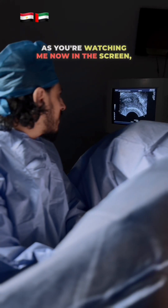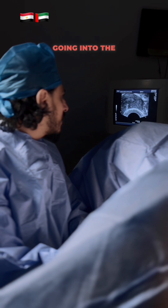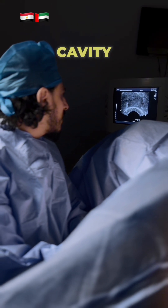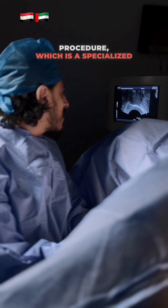As you're watching me now on the screen, you will find me introducing a needle penetrating the uterine muscle going into the lining of the womb, which is the endometrial cavity, in a transmyometrial embryo transfer procedure, which is a specialized technique.